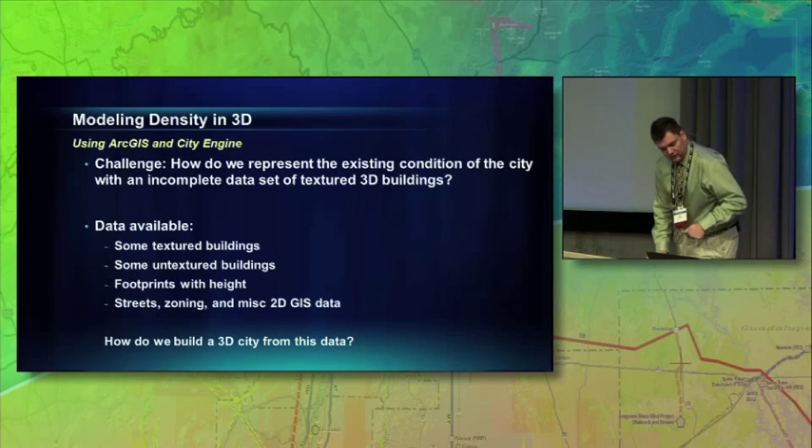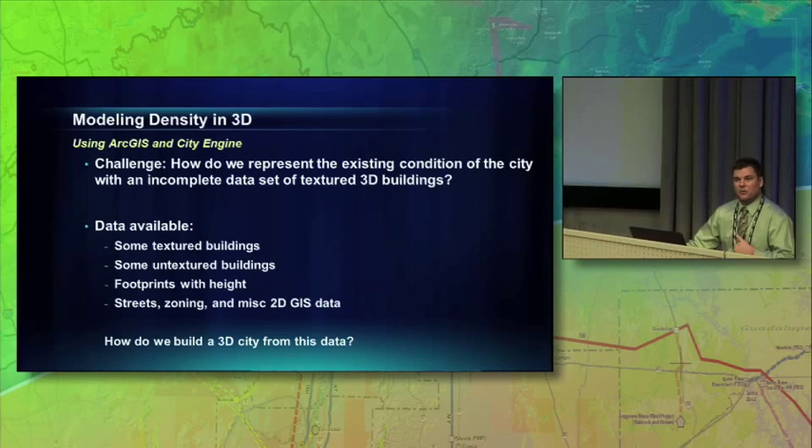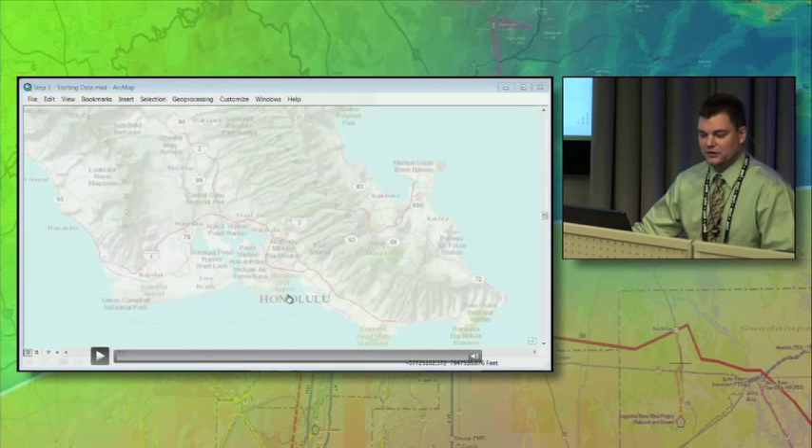The real challenge was: what is this going to look like in the future? So the first thing we had to do was show them what their existing city looked like. They started with very little data — they had some textured buildings, some untextured buildings, mostly just footprints with height information from LiDAR, and then the standard GIS fare.